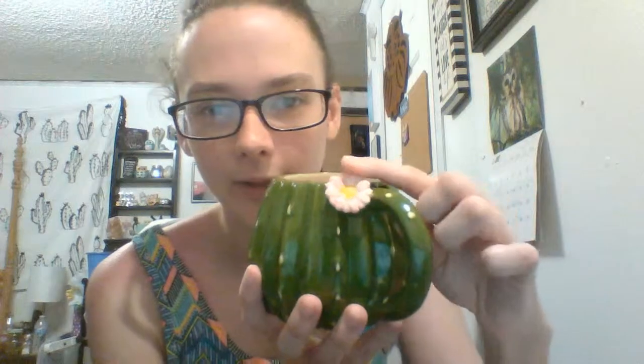There's going to be a recurring theme — I got a cactus mug. It's got a little flower and a ribbed texture. I was really happy I found this one because the day I went back with my friend they were completely out of them.